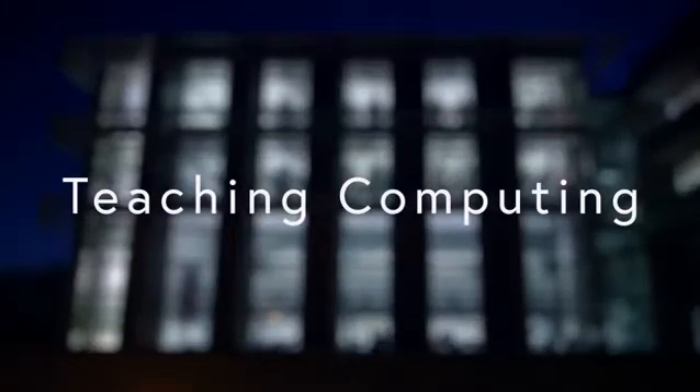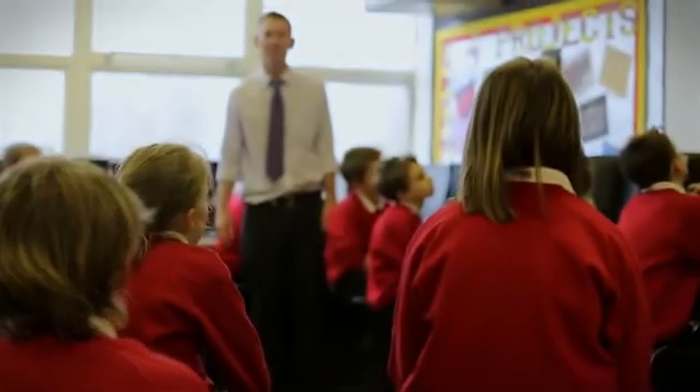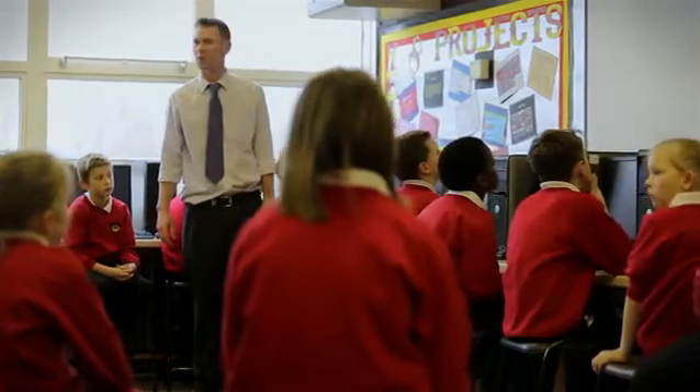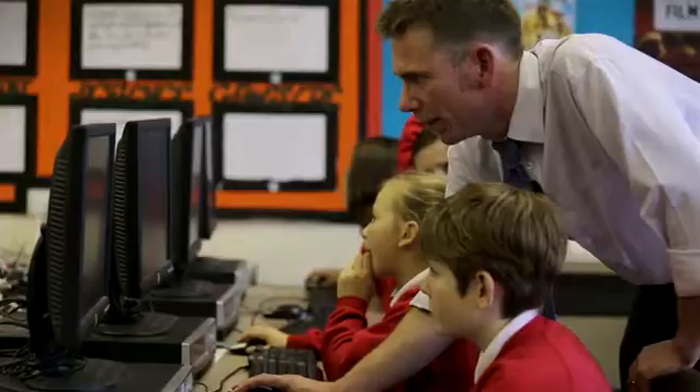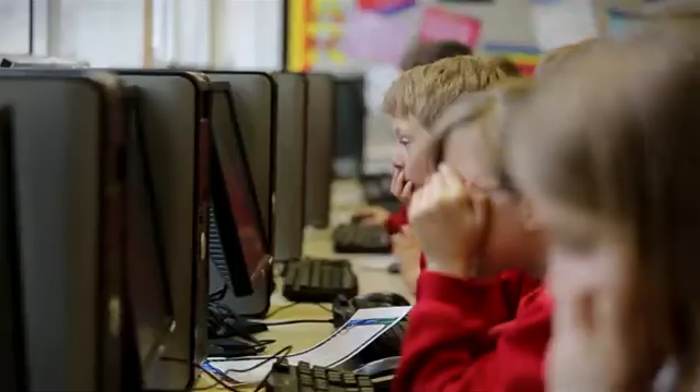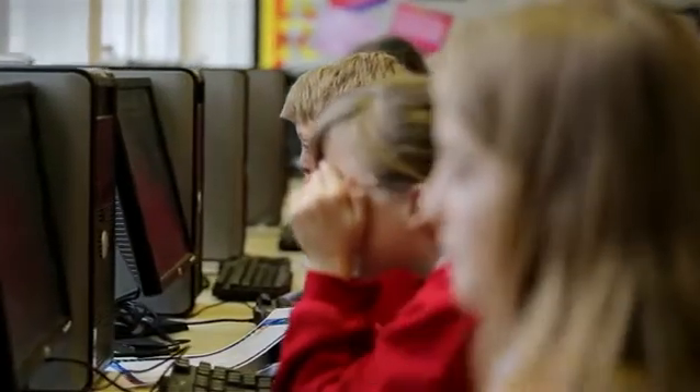From September 2014, there will be a new subject in the national curriculum: computing. This will encompass many of the skills that used to be taught under the old subject ICT, but this new subject is also enhanced with digital literacy and computer science skills. This free, flexible course is aimed at teachers in primary and secondary schools, especially those teaching in Key Stage 2 and Key Stage 3.